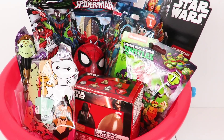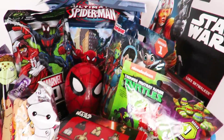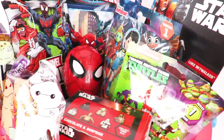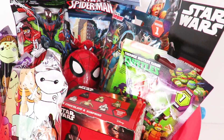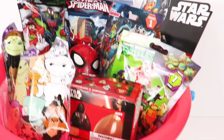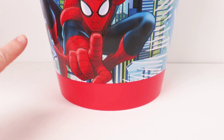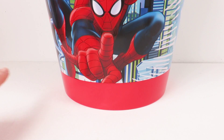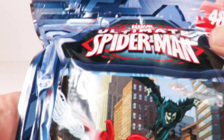Hey guys, welcome to Lizzy Kids! Today look what we have — a Spider-Man bucket absolutely filled with so many toys. I don't even know how many toys are in here. You guys want to open them? I sure do! Let's get started. Look at this Spider-Man bucket — Spidey's like, 'Don't mess with the Spider-Man.' We have so many things to open in this bucket!